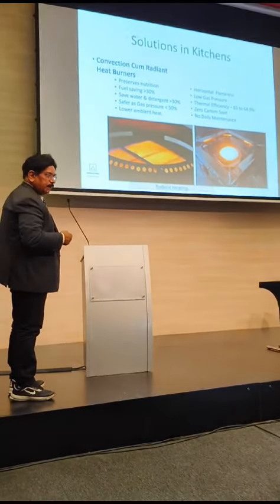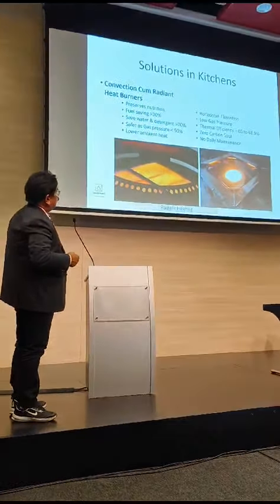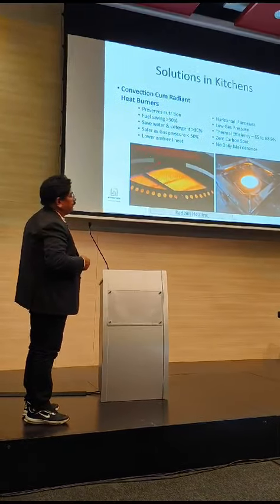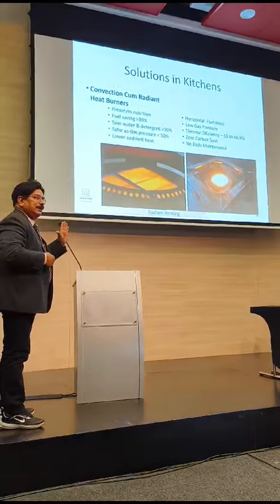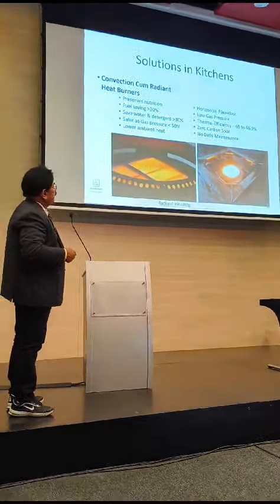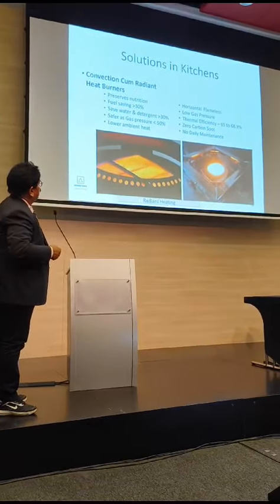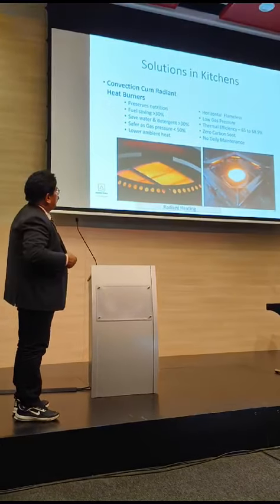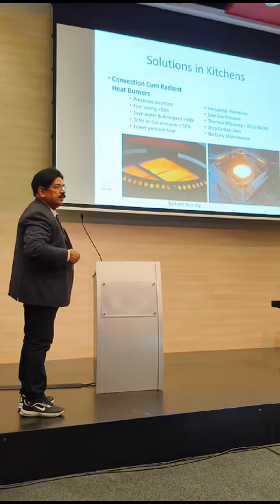Horizontal flame, but flameless. Low gas pressure also works in this. Thermal efficiency has gone from 43–45% up to 68.9%. No carbon dioxide, and no daily maintenance is required.